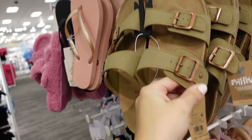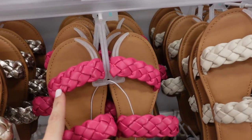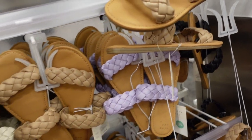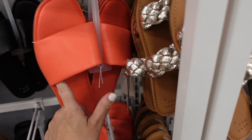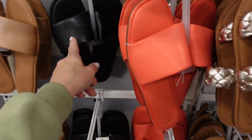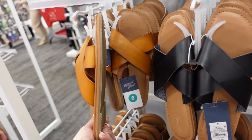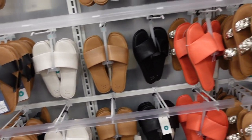More new sandals from A New Day — a braided double strap style in pink, rose gold, ivory, beige, lavender, and black for $19.99. Also slide-style sandals with a square toe in orange, black, camel, and white for similar pricing. From Universal Thread, a little cross-band style in black and cognac for $24.99. And that's going to end the video — thank you so much for watching, give it a thumbs up if you liked it and don't forget to subscribe!